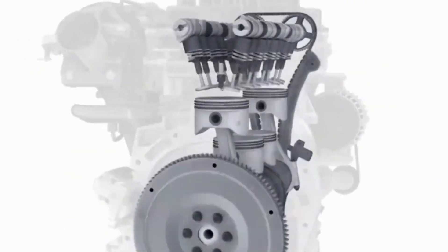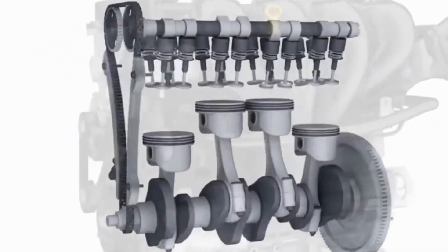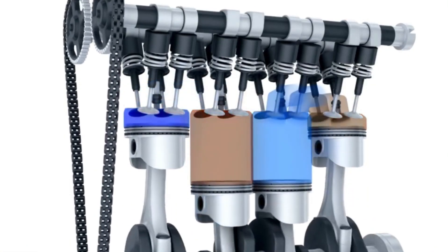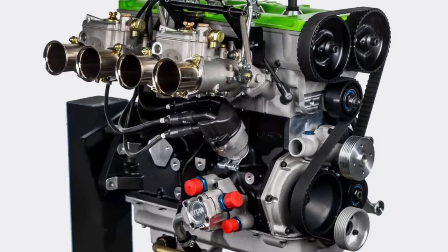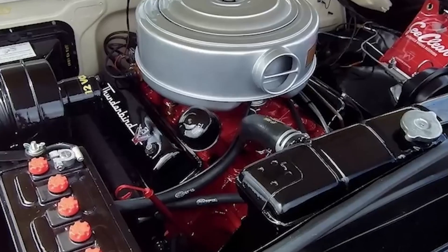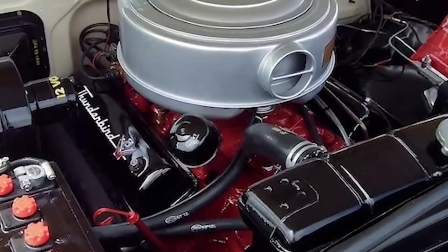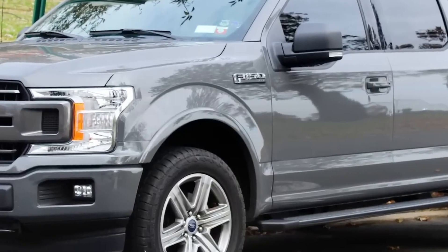The shift to electric vehicles is also driving economic growth and innovation. Ford's initiatives are creating jobs in engineering, manufacturing, and renewable energy. By lowering costs and scaling production, Ford aims to make EVs more accessible to a wider audience.